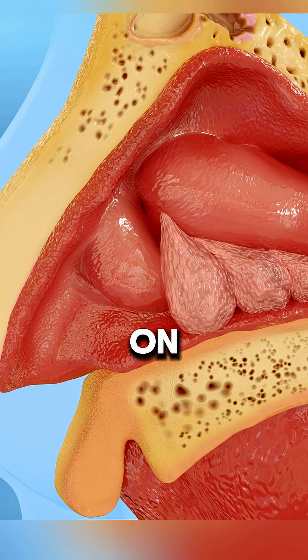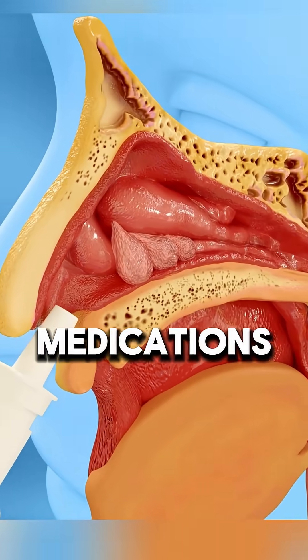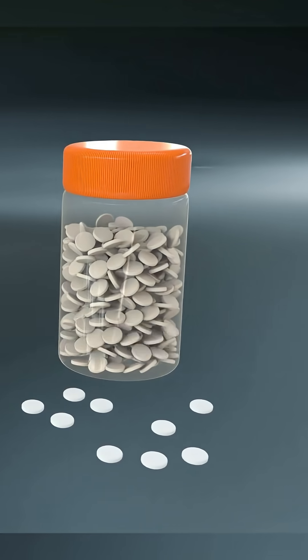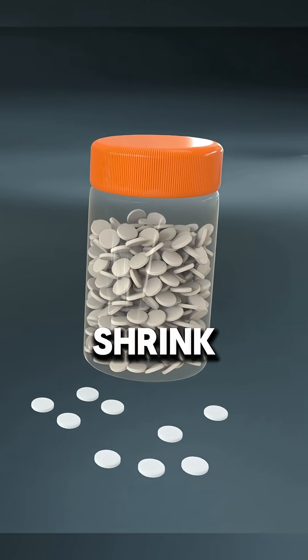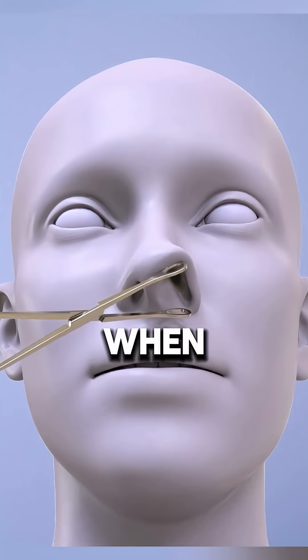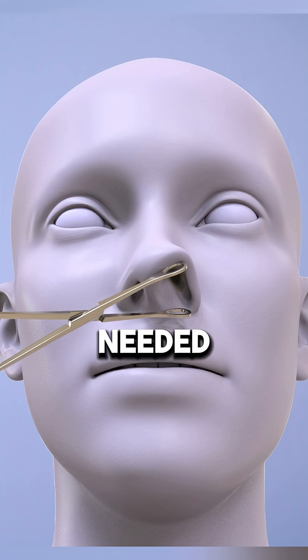Treatment depends on the severity of the condition. Medications like corticosteroid nasal sprays, antihistamines, or antibiotics may help shrink polyps and reduce inflammation. In severe cases, when medications don't work, surgery may be needed.